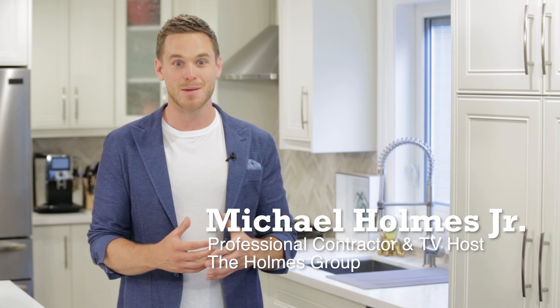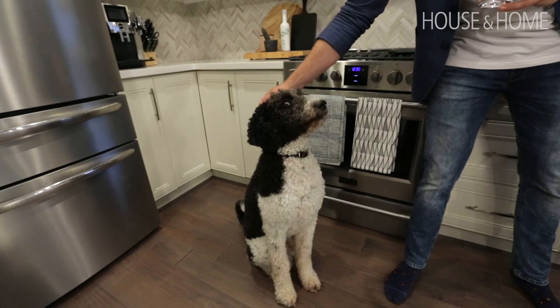Years ago I bought this house with the intention of renovating it. At the time I was dating my girlfriend Lisa Marie, who's now my wife, and we intended to put a second-story addition on it and make it this beautiful home.